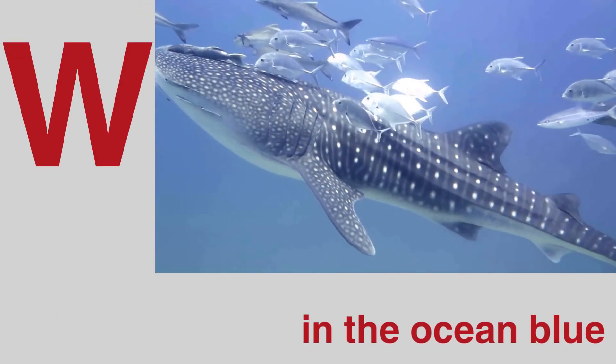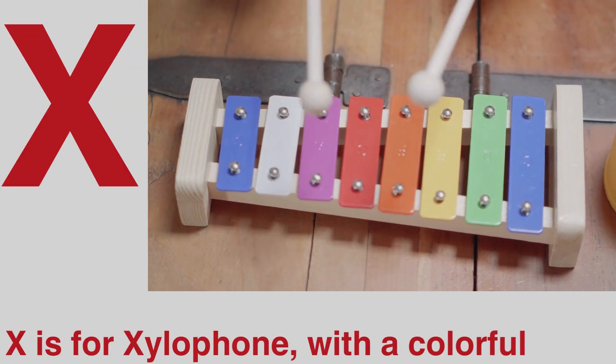W is for rail in the ocean blue. X is for xylophone with a colorful view.